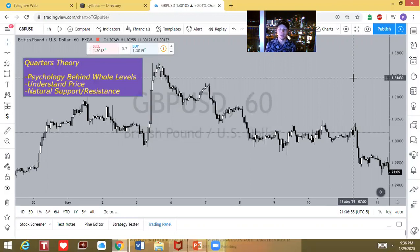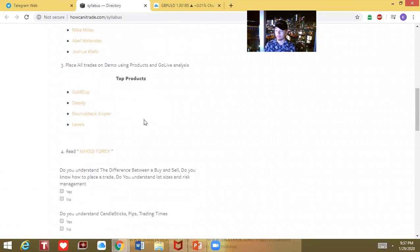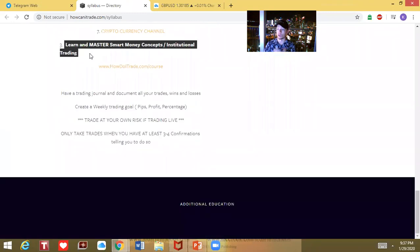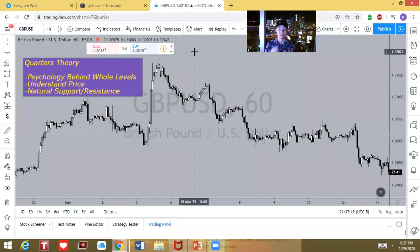This playlist is going to be for after you go through week one and week two of your Forex syllabus — that's where you learn the basics and the foundation. Then in weeks three and four, you get to learn and master smart money concepts, which is exactly what I'm going through in this playlist. I want it to be an easy, simple breakdown, so pause, take notes, and text me your questions.